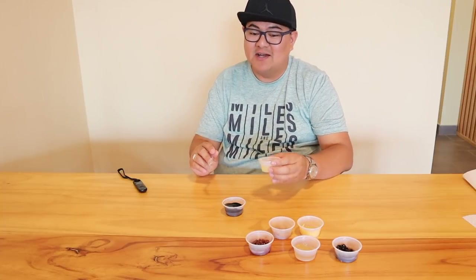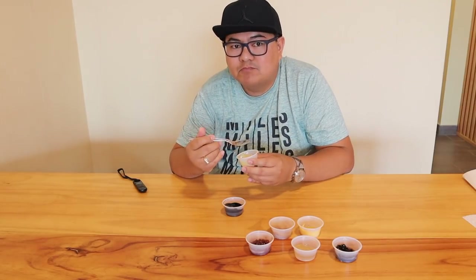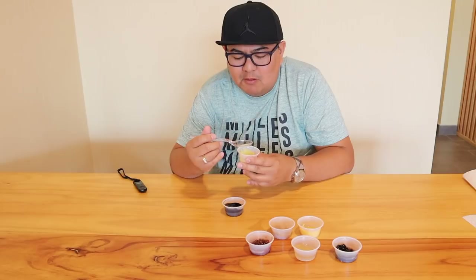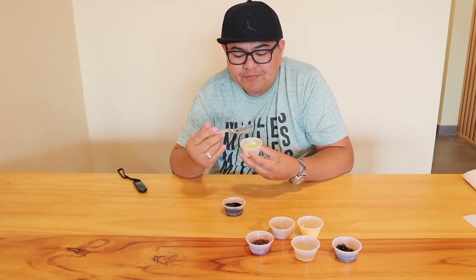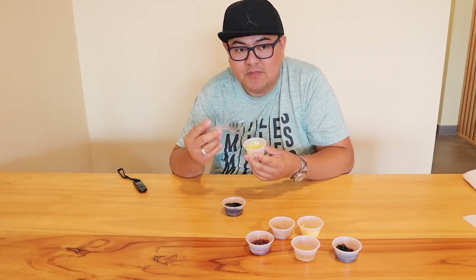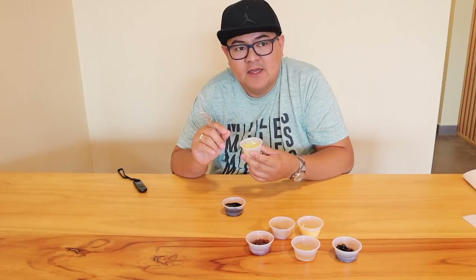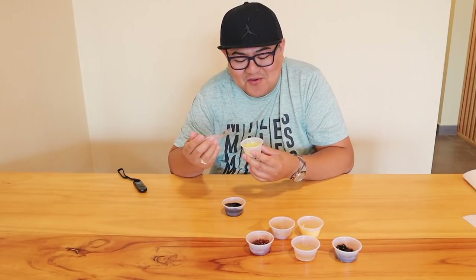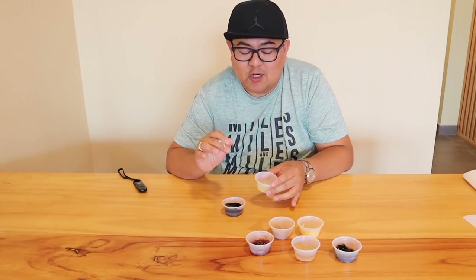Next, we have the coconut jelly. I'm also a fanatic of coconut jelly — I love coconut jelly. The coconut jelly, it's not that sweet. It feels like there's a pineapple kind of taste, but it's coconut, you know. It's good. All of the toppings are not that sweet.